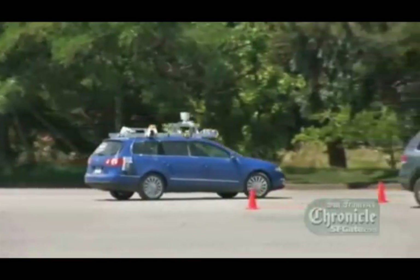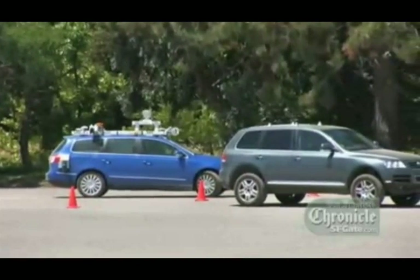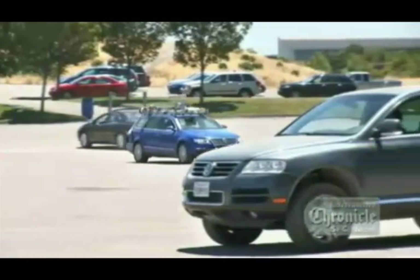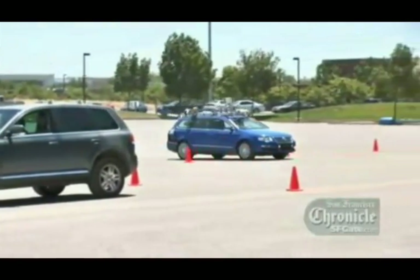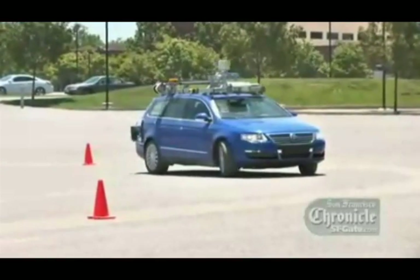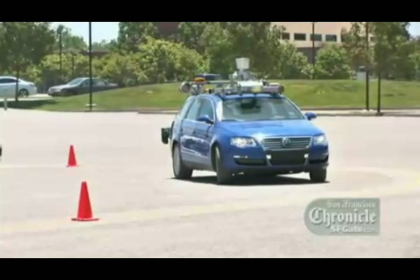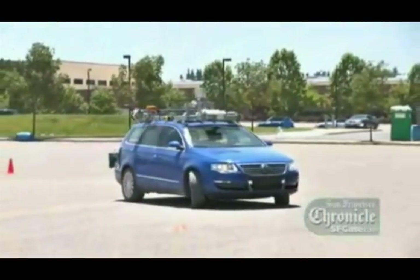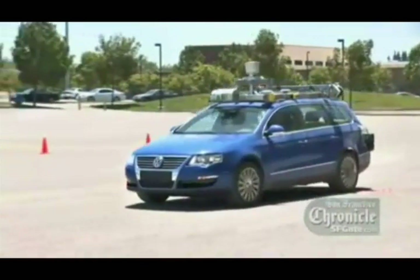But at one point, Junior simply stopped and refused to go around a parked car. Apparently, his computer brain was programmed with a little too much caution. After finishing the other tests, DARPA let Team Stanford and Junior have another go at it. Again, as he approached the parked car, Junior stopped and seemed to give the situation careful thought. This time, however, a more confident Junior drove right around the stopped vehicle.